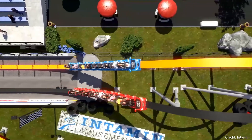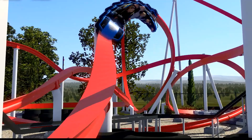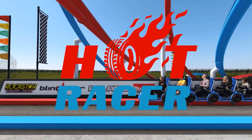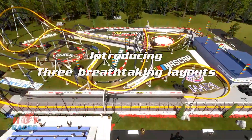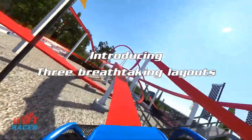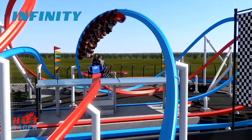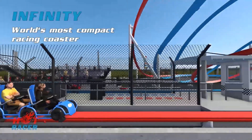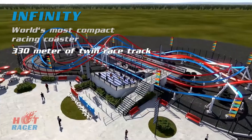So now we're back into ripoff territory. This model is called the Hot Racer, and if you've been subscribed to my channel for a few months, you would probably note that this looks very similar to RMC's Raptor model. But instead, this is a dueling launch coaster with three different layouts, so it is very similar to West Coast Racers. Honestly, this looks pretty fun, and I could see a chain like Universal install this, or a smaller park with a lot of cash.